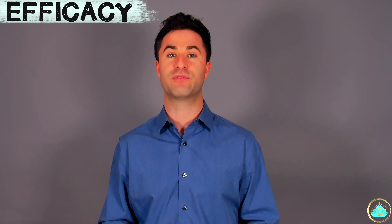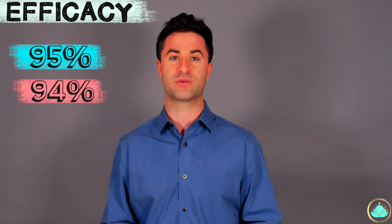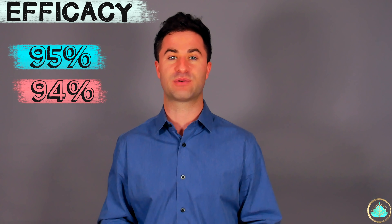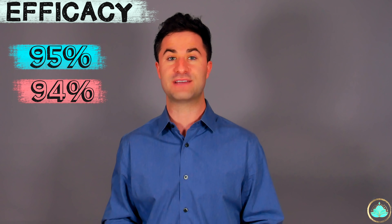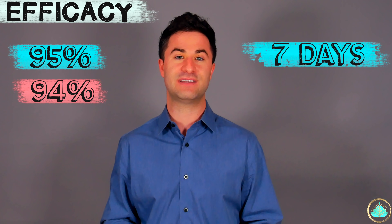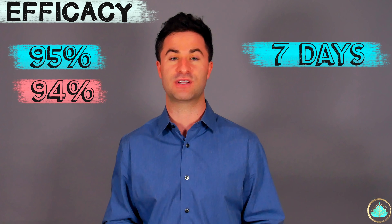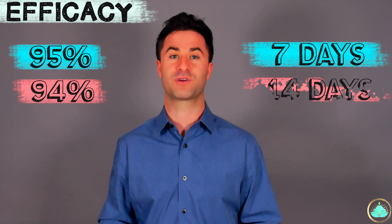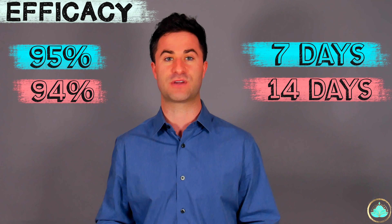Now let's talk about some lesser-known differences between these two vaccines, because that's what this video is really all about. First, we'll start with efficacy rates. As we talked about before, the overall efficacy rates for the Pfizer and Moderna vaccines are about 95% and 94% respectively. According to each of their clinical trials, the 95% efficacy rate for the Pfizer vaccine kicks in about seven days after the administration of the second dose. For the Moderna vaccine, it doesn't kick in until about 14 days after the second dose.